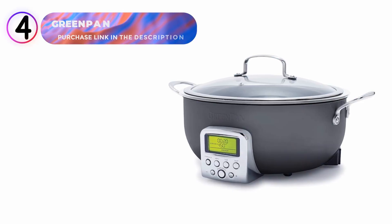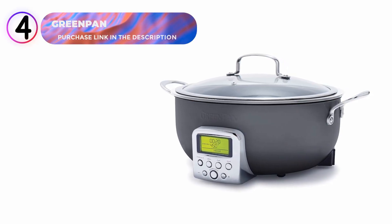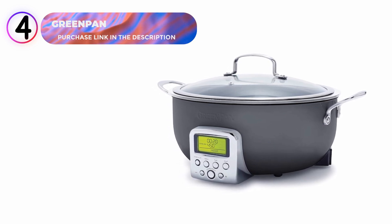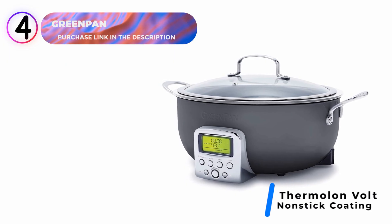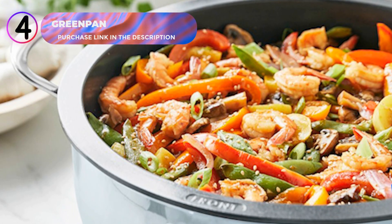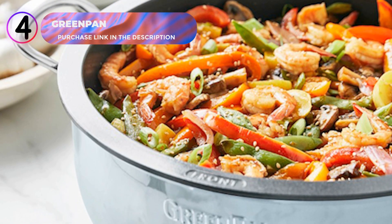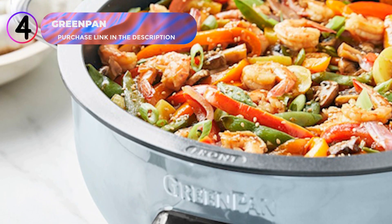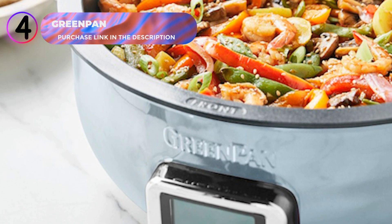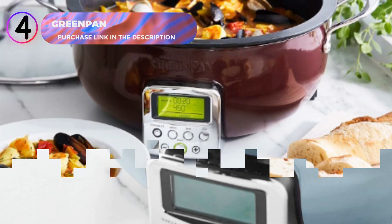Number 4: GreenPan Electric Skillet. This electric skillet combines innovation with practicality, making it an excellent choice for versatile cooking. Its thermal and volt ceramic nonstick coating is designed to handle the demands of modern appliances, offering durability and ease of cleaning. Infused with diamonds, this coating is exceptionally tough and ensures healthier cooking by being free of PFAS, PFOA, lead, and cadmium.